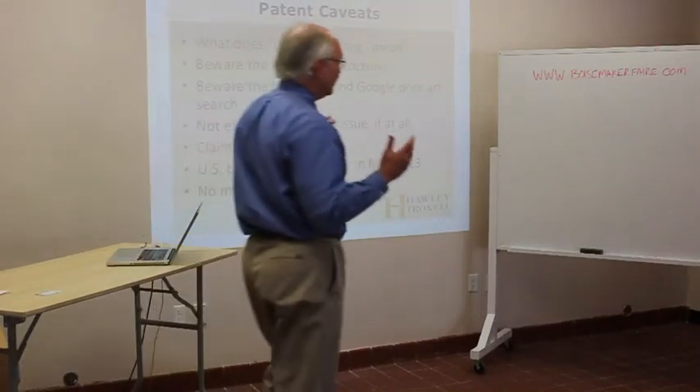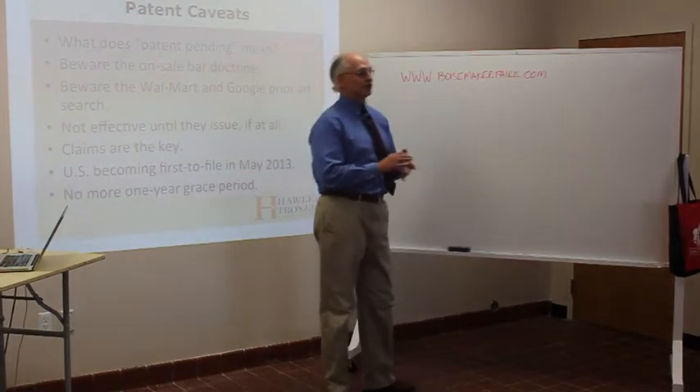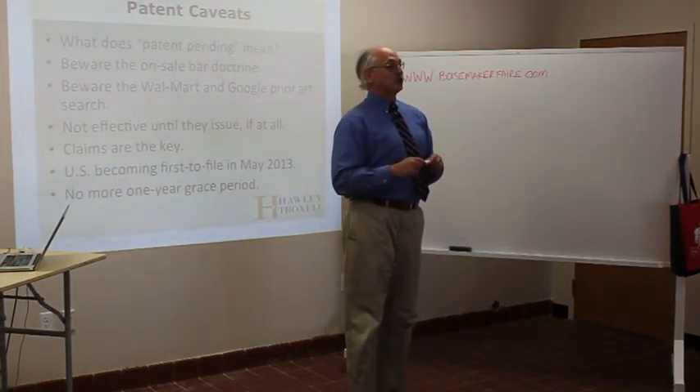You put 'patent pending' on there thinking it means something, and it doesn't. It simply means all it means is that you've spent $10,000 to file a patent application. That's all it means. So you have no protection.